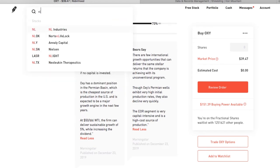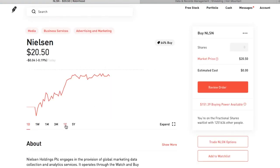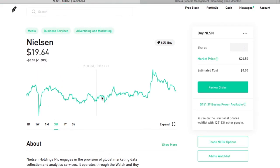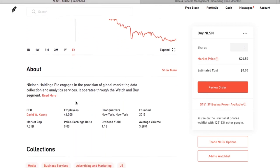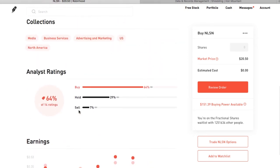Coming in at number seven is Nielsen, with a dividend yield of 6.3 percent. Although well known for its TV ratings and other audience measurements, Nielsen has had problems growing its top line in recent years. With its share price already sliding, last summer Nielsen announced it was seeking strategic options — in other words, it's been open to selling parts of itself or the whole company. Potential investors, especially those looking to buy and hold a high yield for years, should factor in all of these uncertainties.